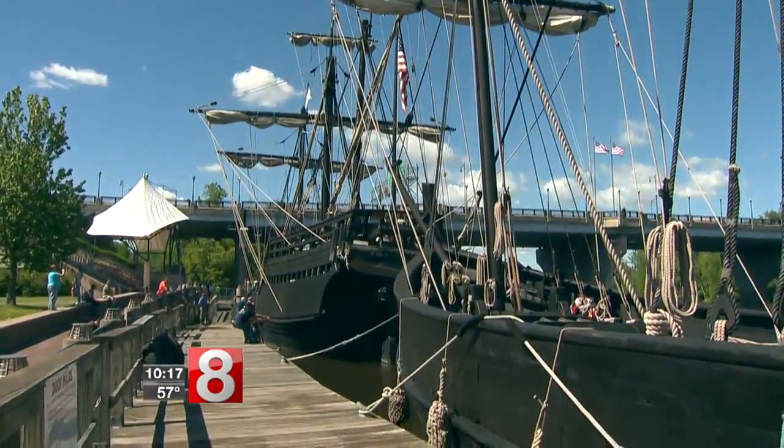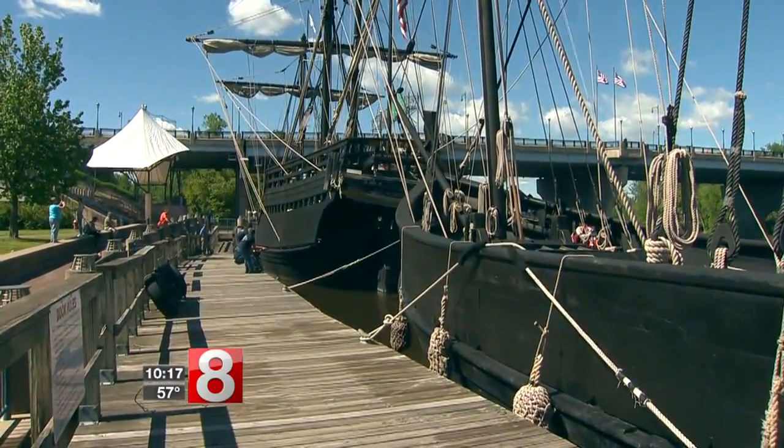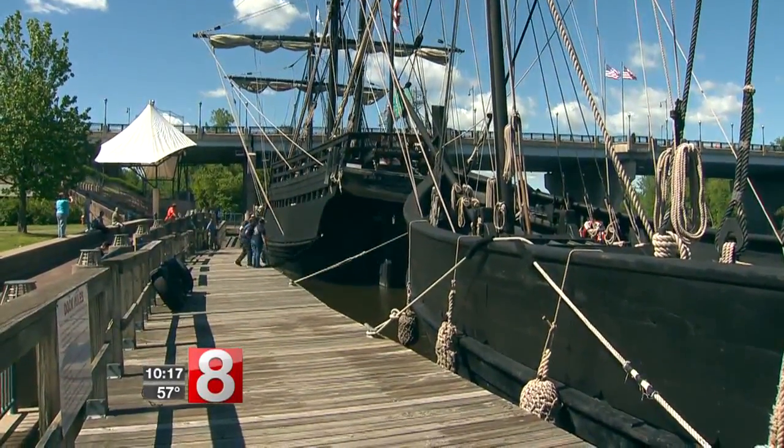The Nina and the Pinta will be docked there until June 13th. Visitors can tour the ships from 9 in the morning until 6 at night.